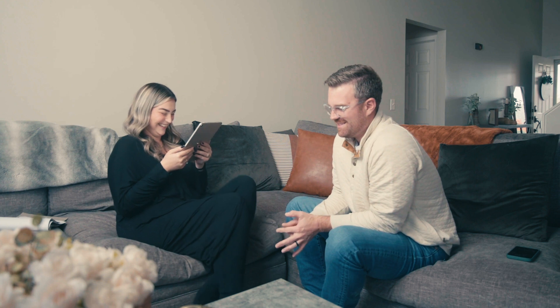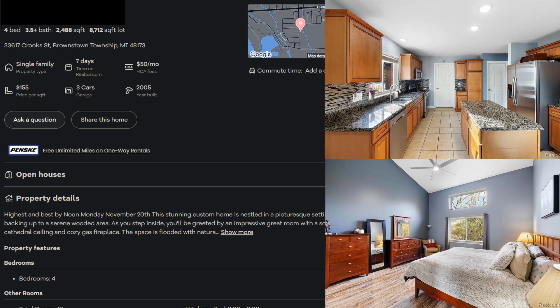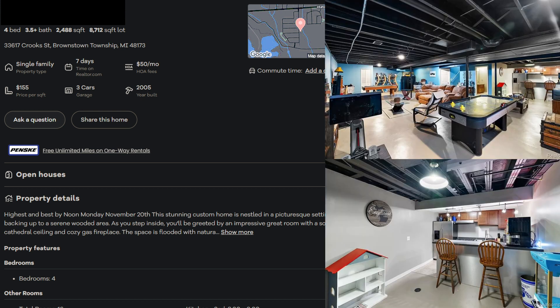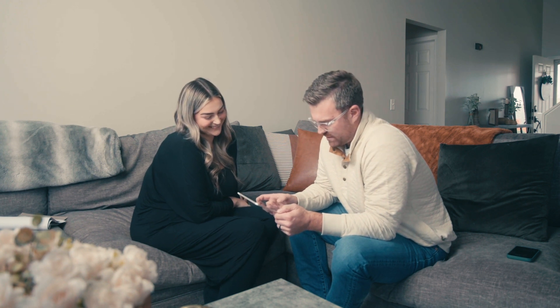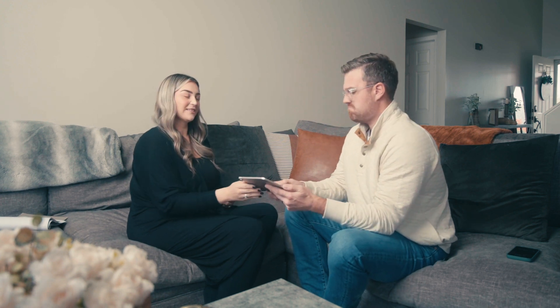We have a four-bedroom, three-and-a-half-bath, 2,488-square-foot house on an 8,700-square-foot lot. This is 33617 Crook Street, Brownstown. I'd say probably like $379,900 to like $390,000. We literally just sold one on Sunflower — it sold at like $400,000. So what was your range? $379,900 to $390,000. I would say you nailed it — $385,000 even, right in the middle.